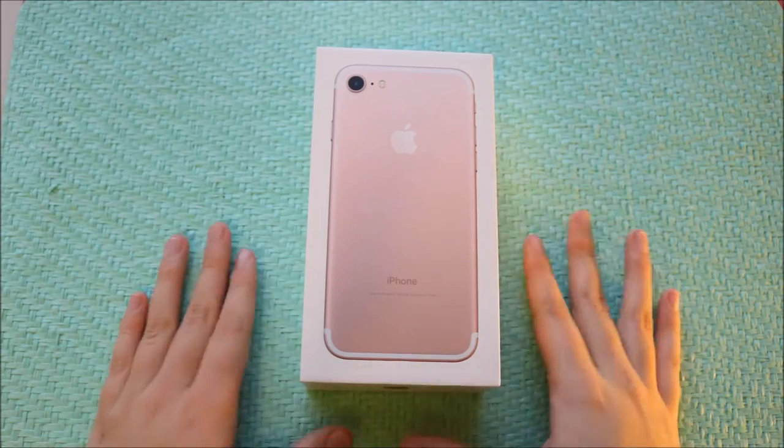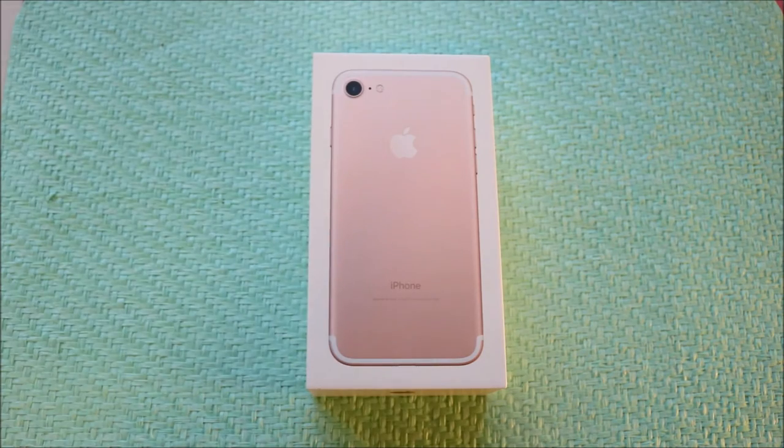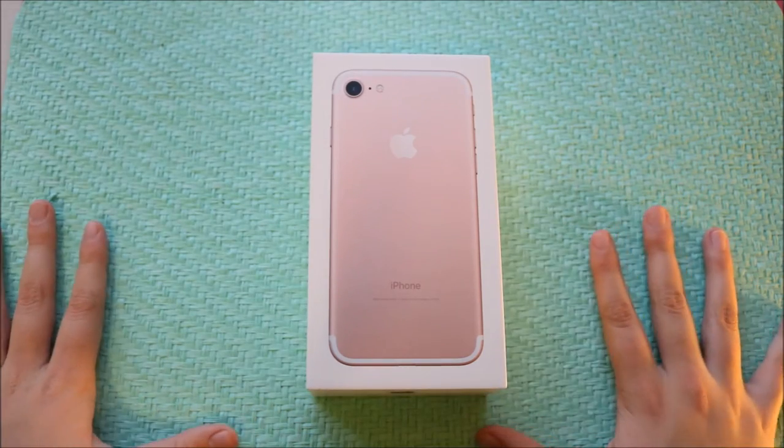I got this one in rose gold, as you can see. I'm really excited, let's get into it. Okay, so this is the phone — it is so pretty. I just can't wait. Okay, so we're going to open this up now.